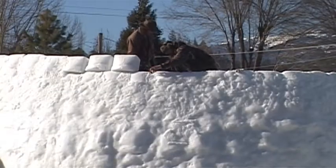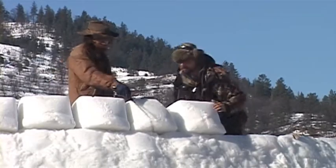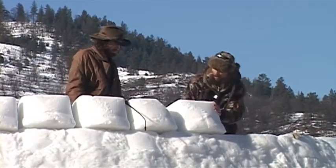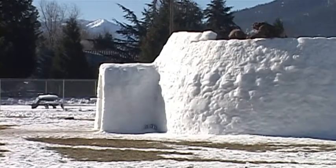Each day, the igloo walls grow higher and higher, and both men say they're anxious to get those final blocks in place. Every inch and every step we're looking forward to. Every block that we make is one more block getting closer to being done.